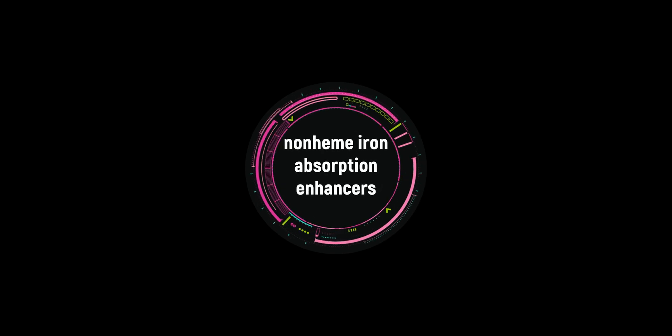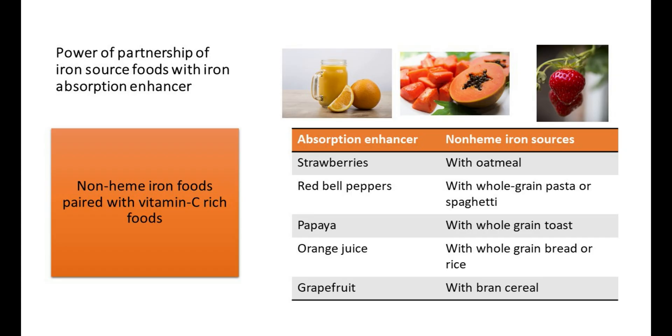First, let us talk about the non-heme iron absorption enhancers. These enhancers improve non-heme iron absorption through food partnerships. Pairing certain foods improves non-heme iron absorption in eggs and plant-based foods. Vitamin C and animal meat are enhancers to the absorption of non-heme iron.